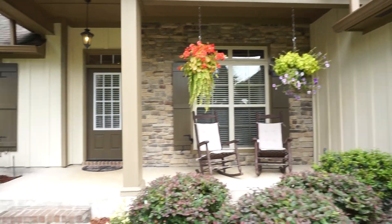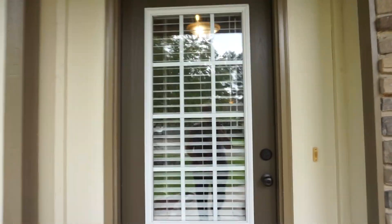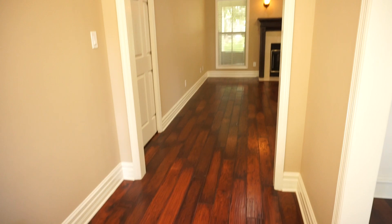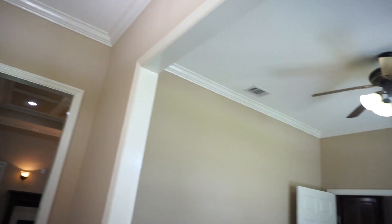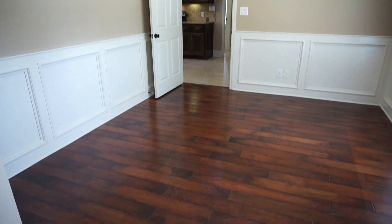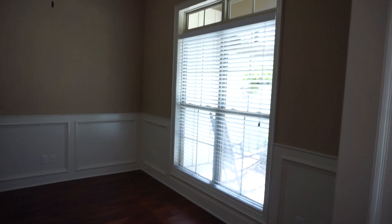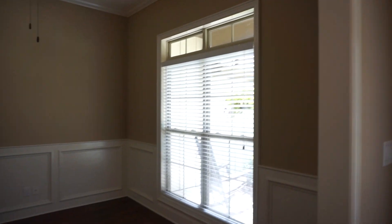Beautiful covered porch. We have engineered hardwood floors as we enter. Tall ceilings. Here is your formal dining room — look at the judges' panels there, the crown molding throughout. Those windows look out on the front.